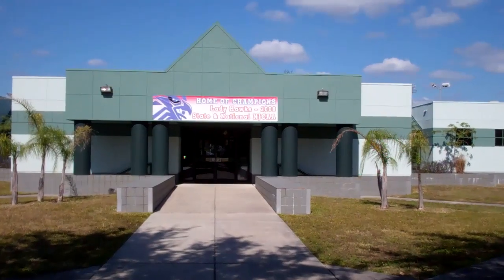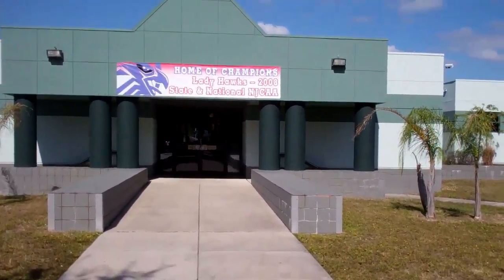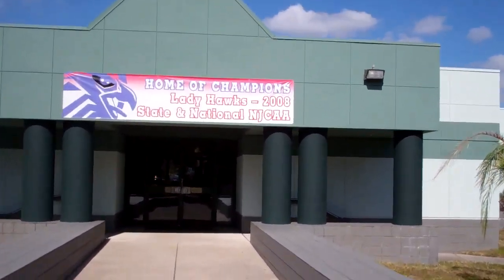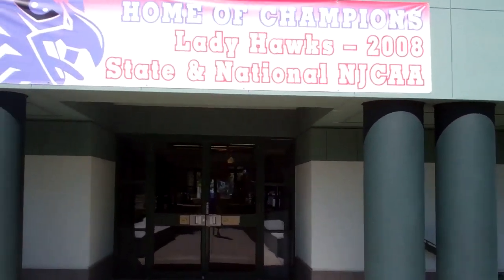Walking up, you'll see the home of champions — Lady Hawks, 2008 state champions and national champions for the National Junior College Association.